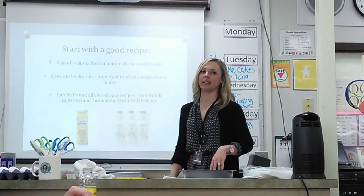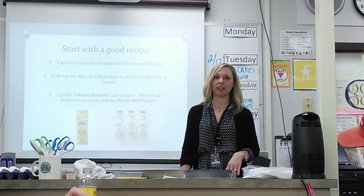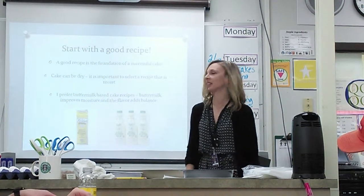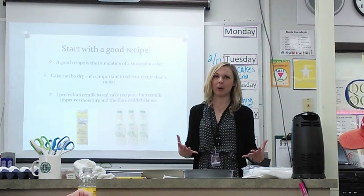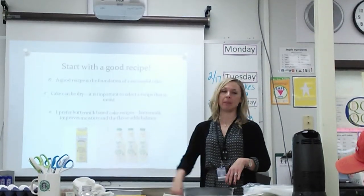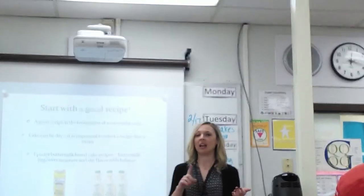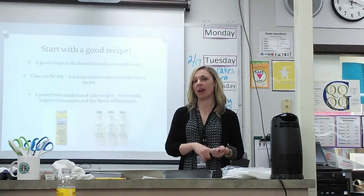My opinion on cake decorating is that it all starts with a good recipe. I really feel strongly that you need to make a good flavored cake as your base, because you can make it look pretty but you really want it to taste good too. You need both elements for a successful cake. I prefer buttermilk-based cake recipes. I have three primary cake recipes: lemon, chocolate, and red velvet.